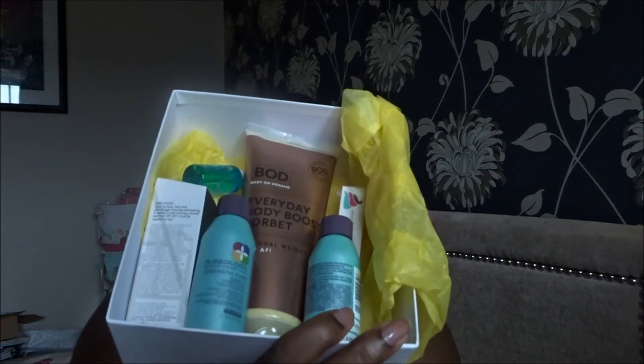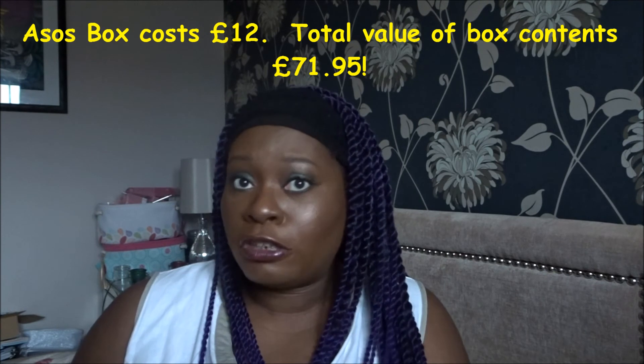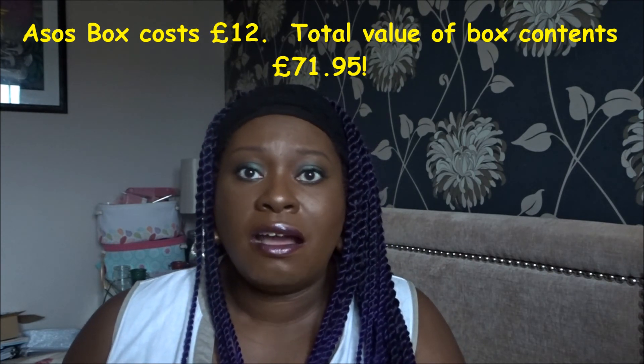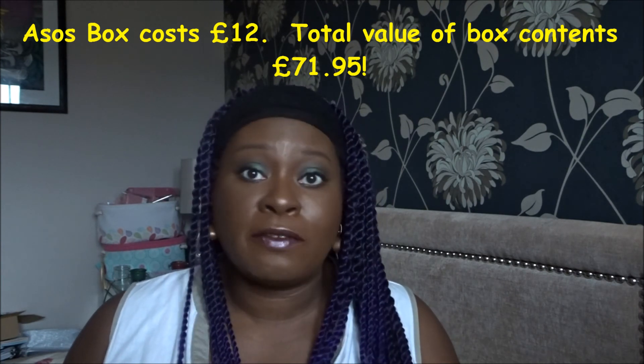So there you go — five items in this box. Two are samples but they're good sample sizes, and you've got a couple of full-size products. This box is definitely worth more than £12, so I think it's a pretty good box. I'm not sure how frequently they'll be releasing these, but it's first come first serve so when they're sold out, they're sold out. I missed last month's box because I wasn't aware of them at all. If you're into beauty boxes and want to try them out, this is a good one — and you're not tied into anything.